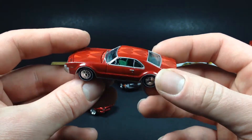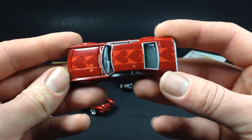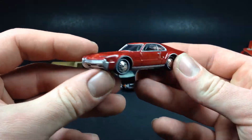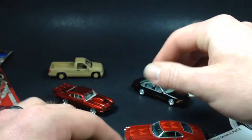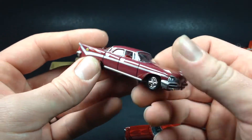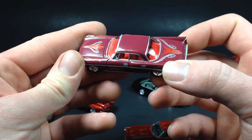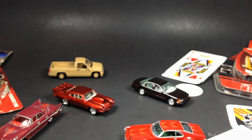My favorite out of the bunch is probably the Toronado — it's a really nice looking casting. The others are pretty neat too. That's going to be about it, so thank you guys for watching. As always, thanks for liking, commenting, subscribing, and supporting my channel. I really appreciate it — have a great day!